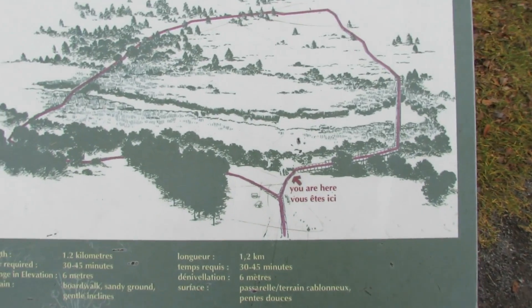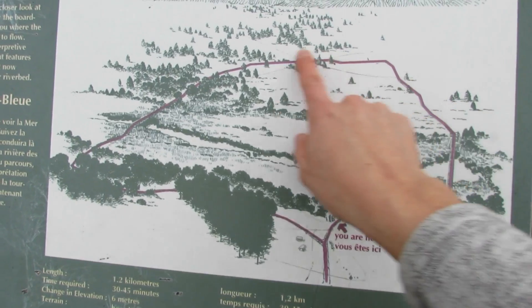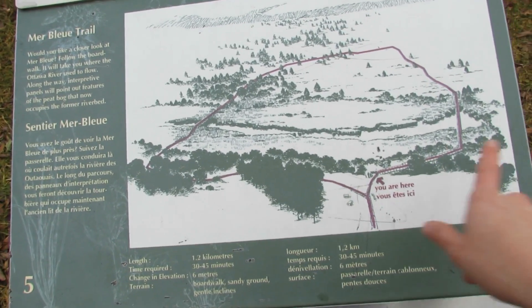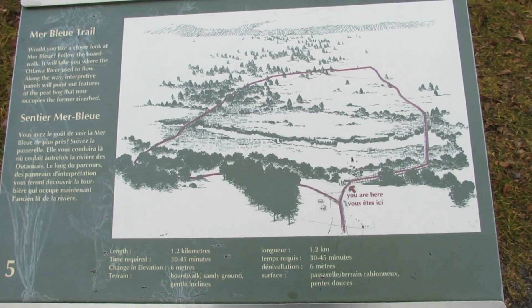I'm just walking along this little trail here and they've got some really nice kiosks where you can learn more about what's going on with the bog. Here's the trail map of the bog boardwalk — we're here and we're going to take you all through this bog. It's about a 1.2 kilometer loop, and there's usually a 12 kilometer trail through the woods that I'll go through after I tell you all about the bog.